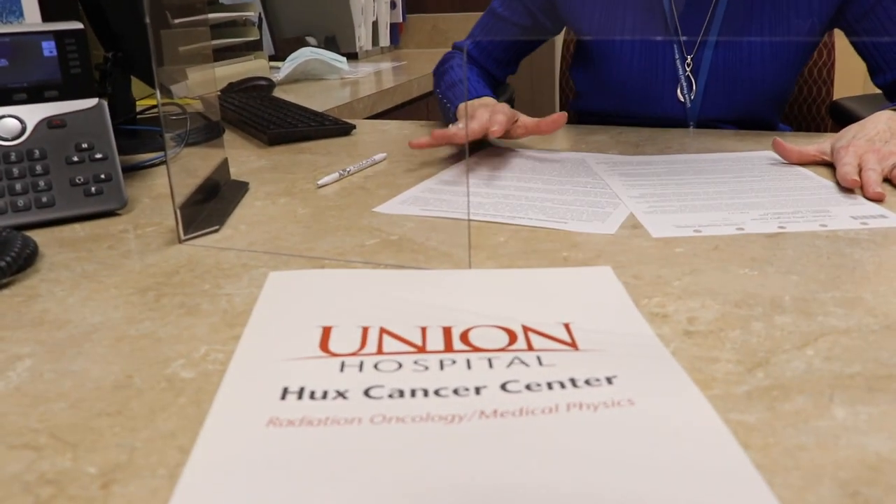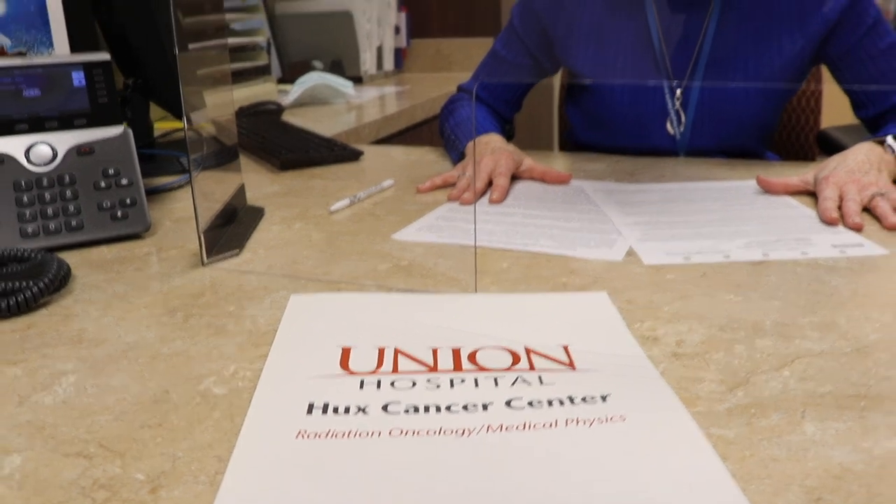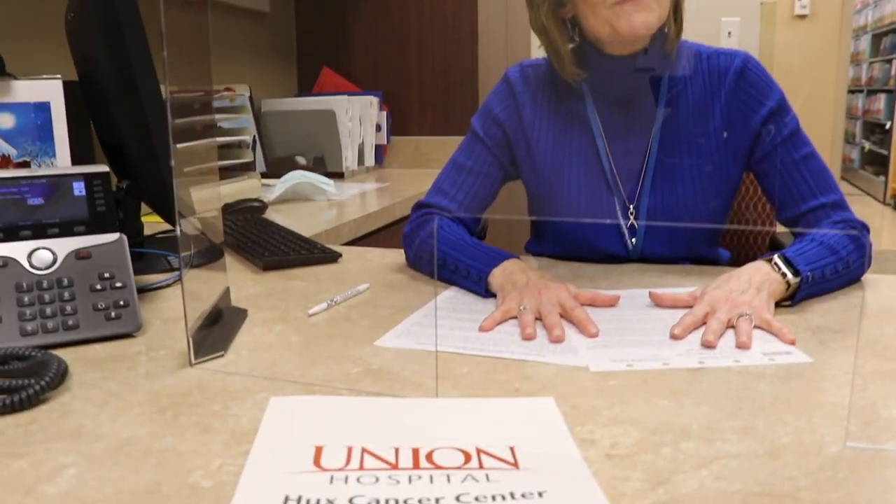I have a folder here with some information and we have a couple of consents to sign, and then I'm going to get your picture for identification. Anytime you have questions, my name is Denise and Shelby is out front, so we'll be glad to assist you any way we can. When we get through with this, one of the nurses will come out and take you back shortly.